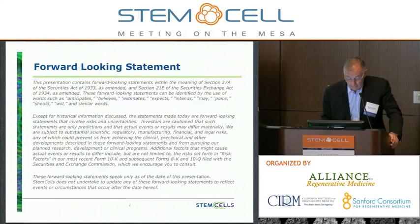So being a public company, we need to show you this forward-looking statement and the safe harbor provisions therein.